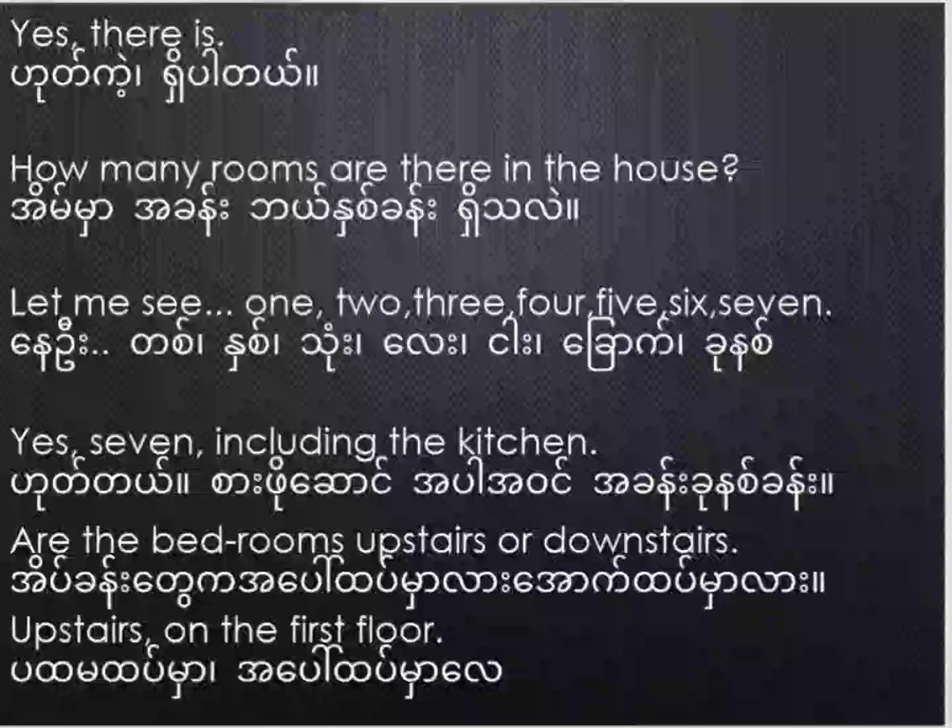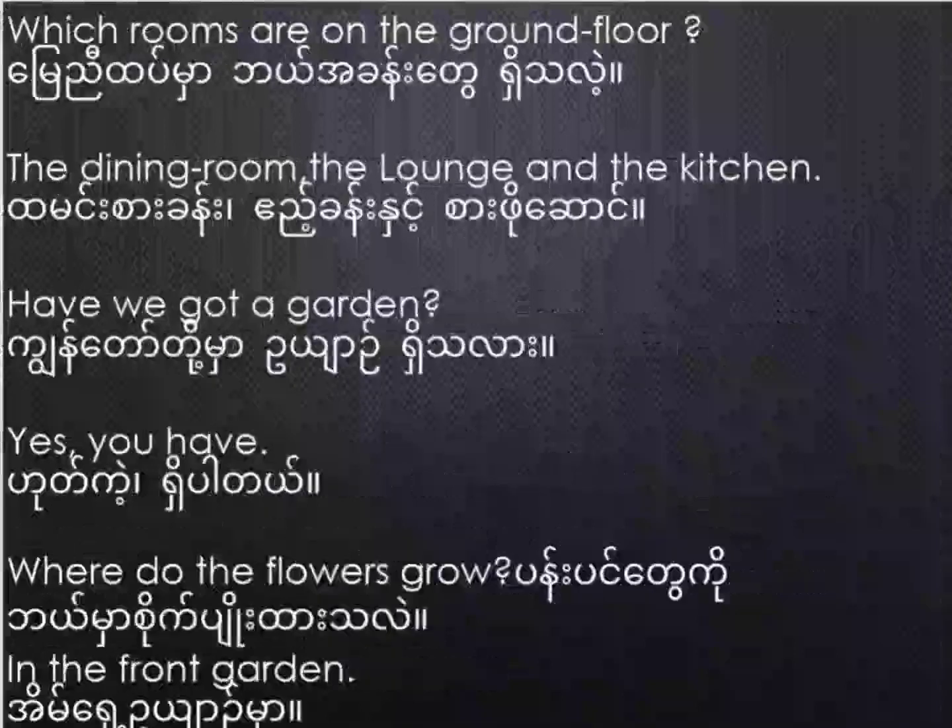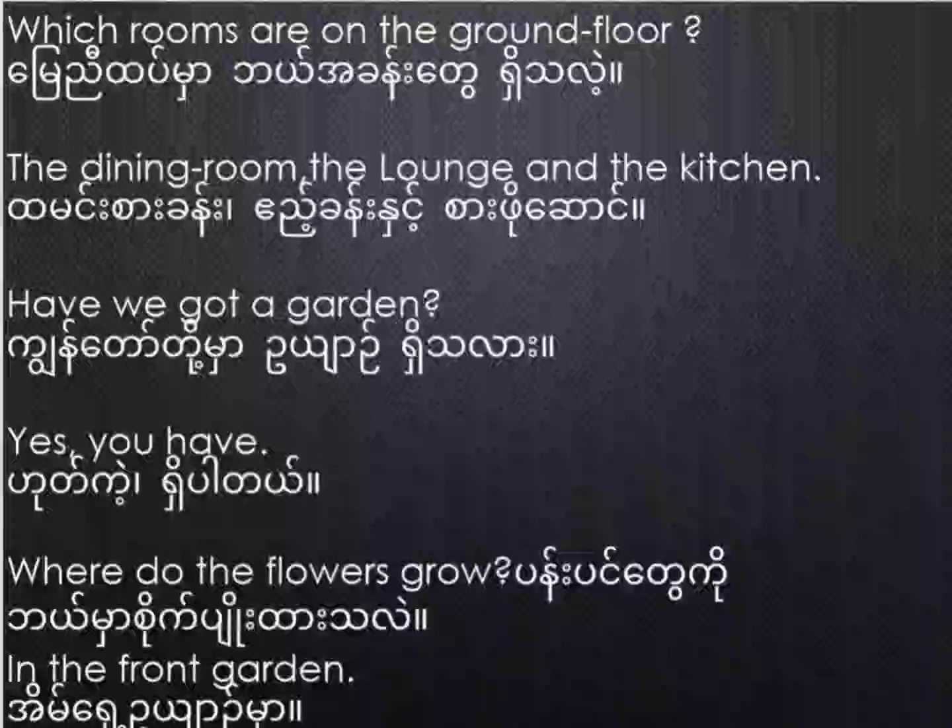Are the bedrooms upstairs or downstairs? Upstairs, on the first floor. Which rooms are on the ground floor? The dining room, the lounge and the kitchen.